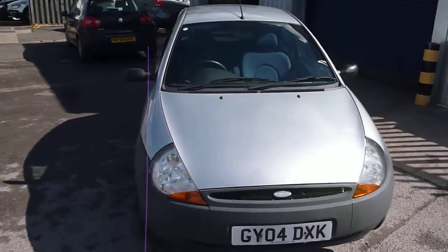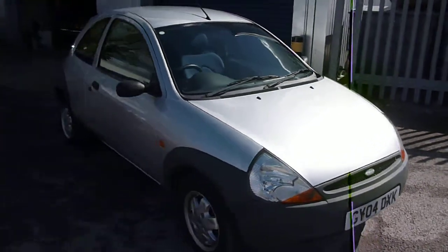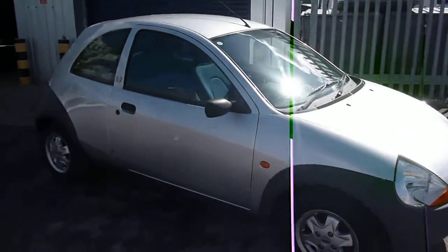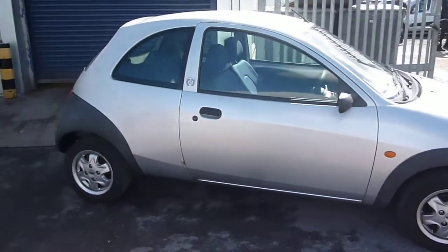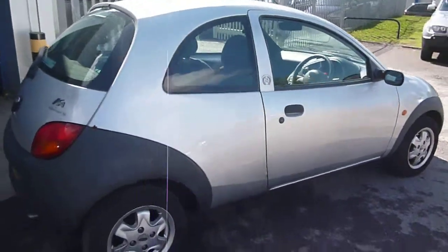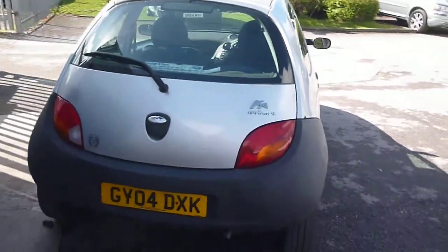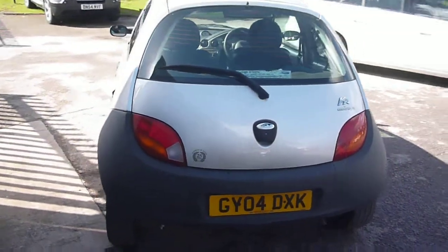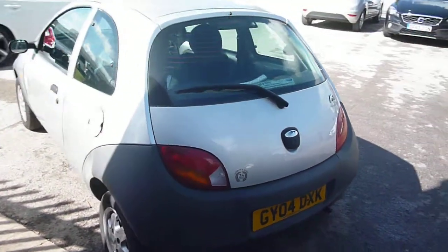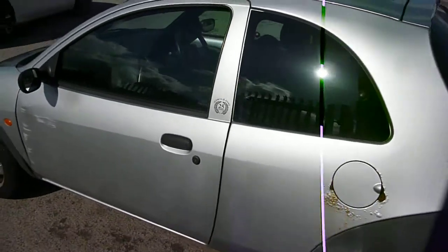Welcome back again to Rybrook Dealer PX. We have a Ford Ka, GY04 DXK, located here at Rybrook Volvo in Chester. The vehicle is finished in silver metallic with blue cloth upholstery, was registered in March of 2004, has had three owners and done a little under 115,000 miles.